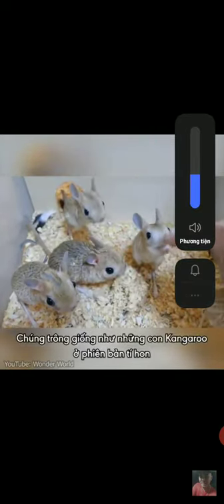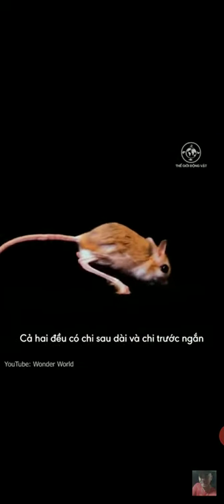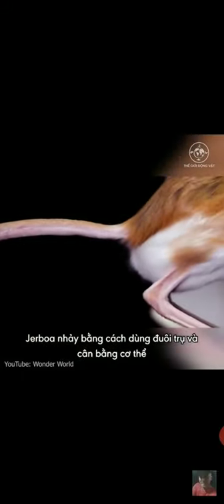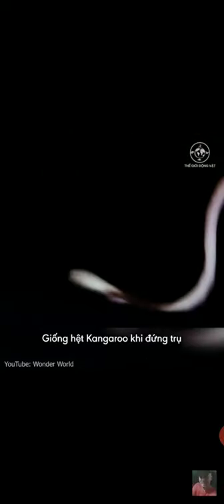They look somewhat like miniature kangaroos, as they have many similarities. Jerboas have long hind legs, very short forelegs, and long tails. Jerboas move around their environment the same way a kangaroo does, which is by hopping. They also use their tail to balance when hopping, and as a prop when sitting upright, just like a kangaroo.